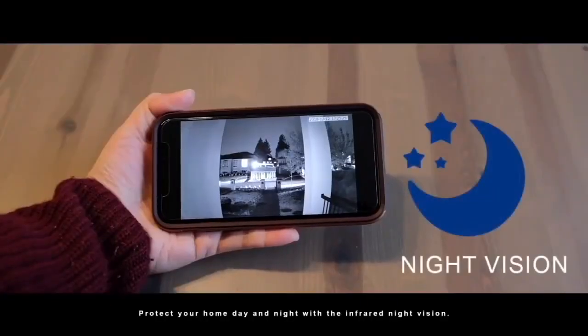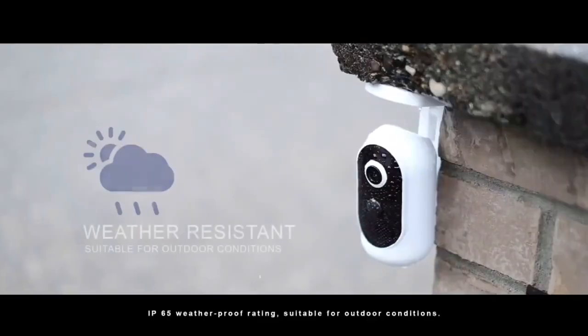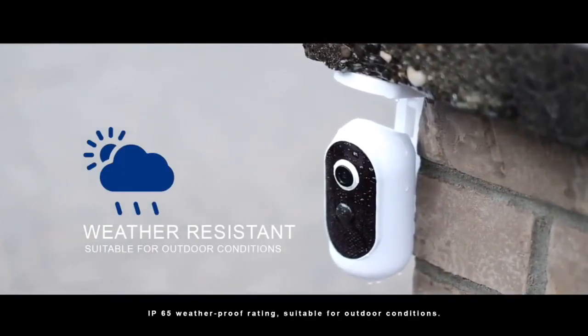Protect your home day and night with infrared night vision. IP65 weatherproof rating, suitable for outdoor conditions.